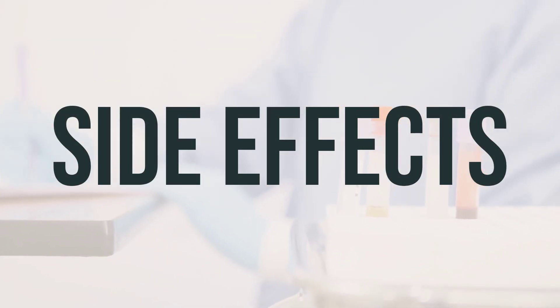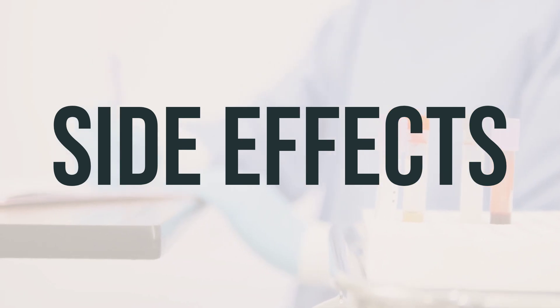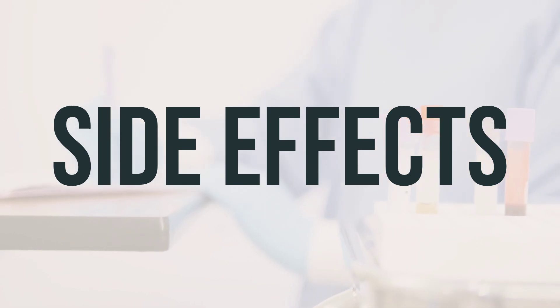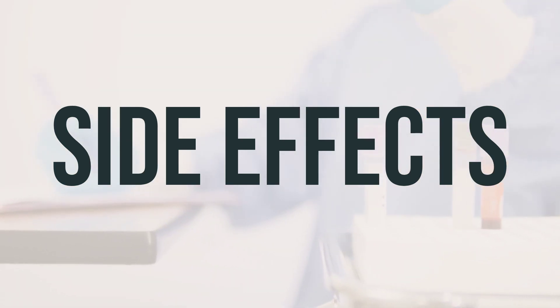If you experience constipation, diarrhea, or an upset stomach, these effects are usually temporary and may go away as your body gets used to the medication. If these effects persist or worsen, it's important to consult your doctor or pharmacist.